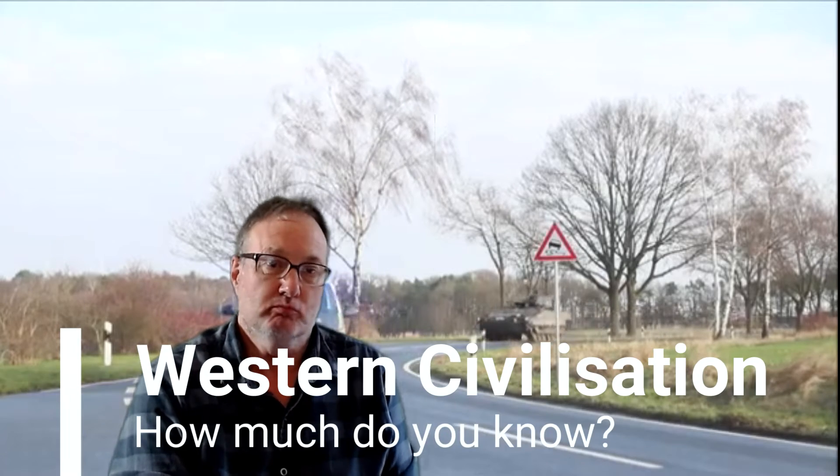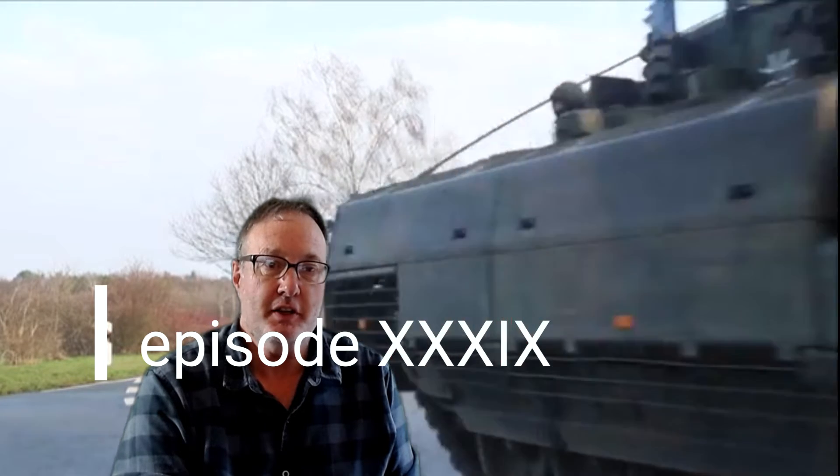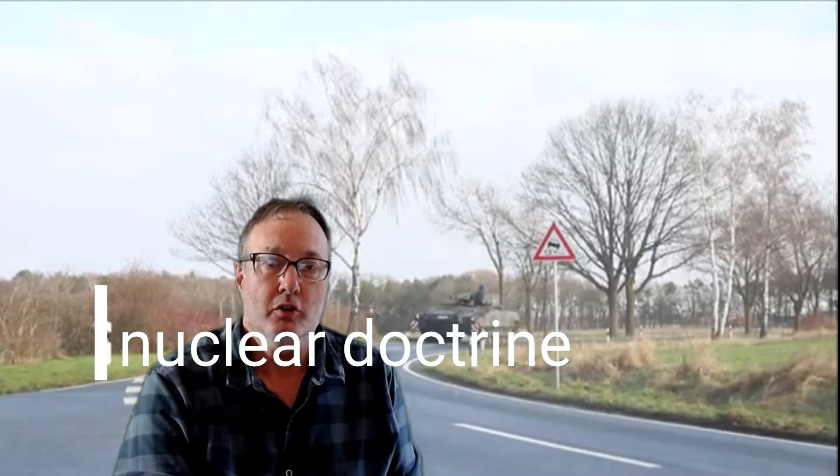Western Civilization — how much do you know? My name is Russell Miles and this is the 39th episode of our Western Civilization series. In a previous episode we looked at the development of nuclear weapons. In this episode we'll follow the evolution of nuclear doctrine.